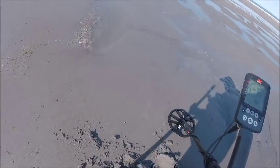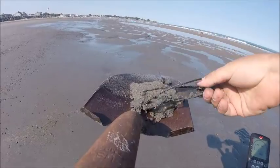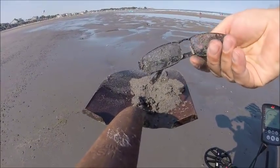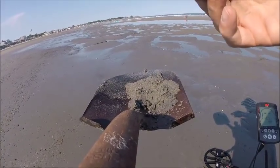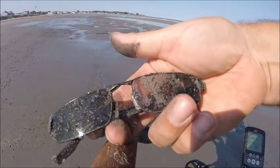I think I bent them — oops, yeah, I bent them. Bend them back. The cheap one says NASCAR, made in China. Well, we'll take them home.